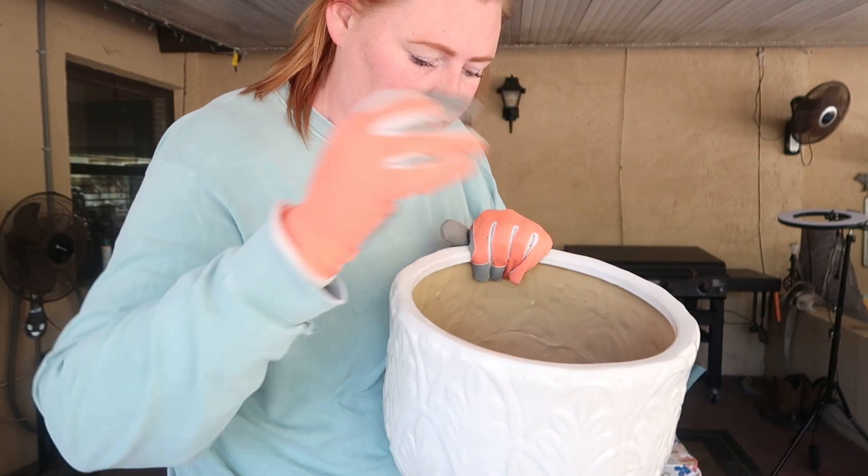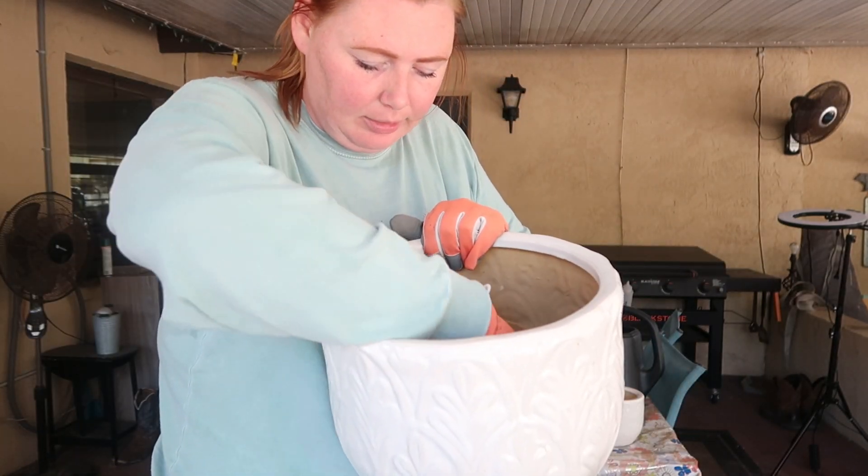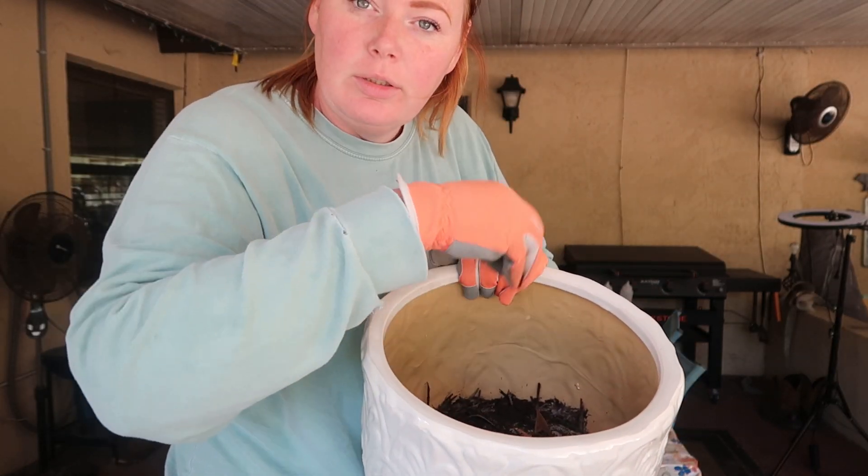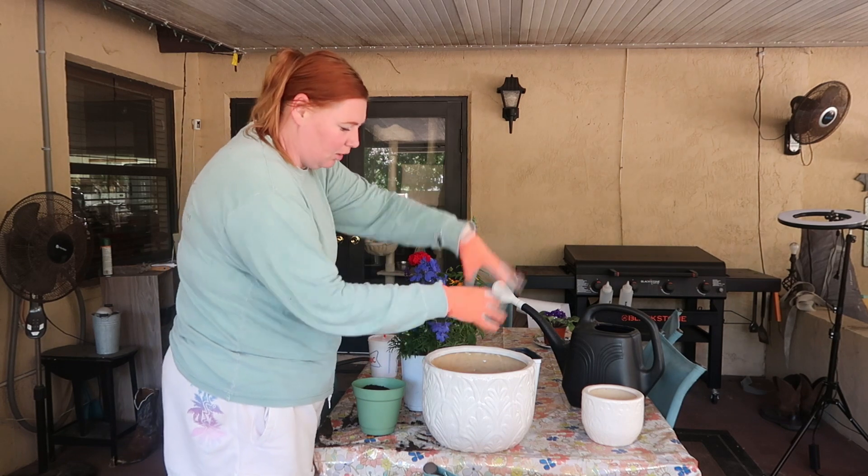Now I'm going to work on this pot. I put mulch and potting soil down on the bottom, and now I'm going to put the blue flowers — snapdragons — all in here.